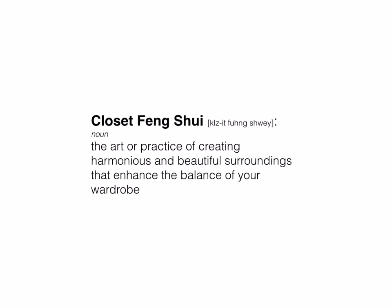Here's the definition: it is the art or practice of creating harmonious and beautiful surroundings that enhance the balance of your wardrobe. Yes, I did just make up this phrase. If you Google it, I'm not sure what's going to come up, but essentially it's the idea of organizing your wardrobe so you can make better wardrobe decisions because all of your options are in front of you.